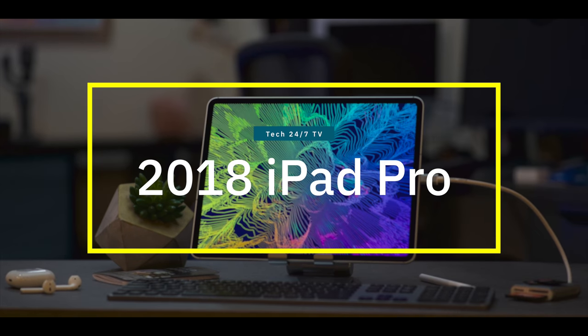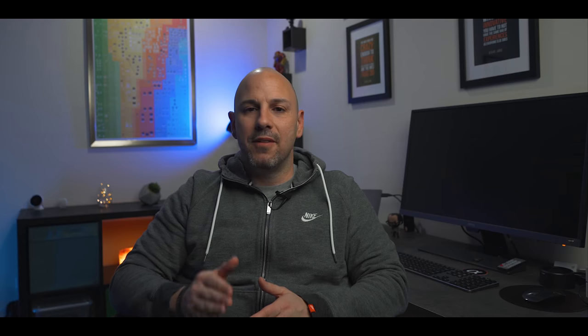What's going on everyone, it is Mike and welcome back to Tech 24/7 TV, where we bring you the best in unboxing and product reviews so you can make informed buying decisions. Like many of you, I was on the hunt for the very best accessories after purchasing my brand new iPad in November of 2018.